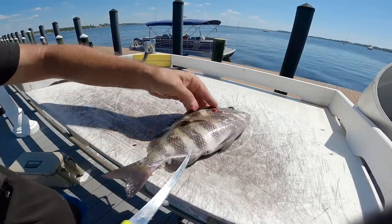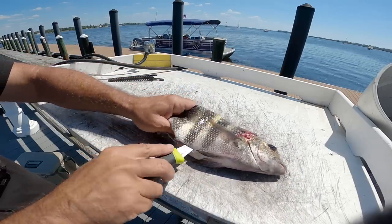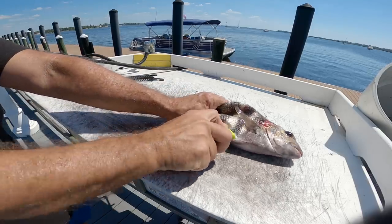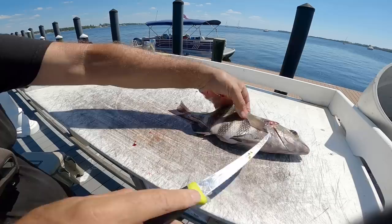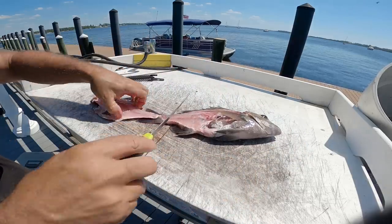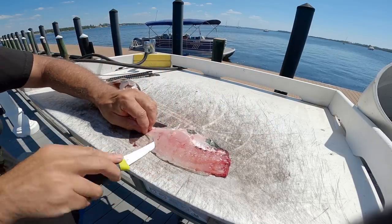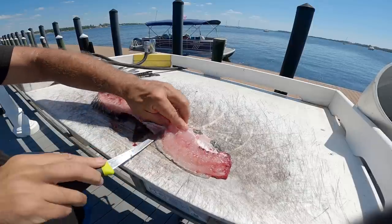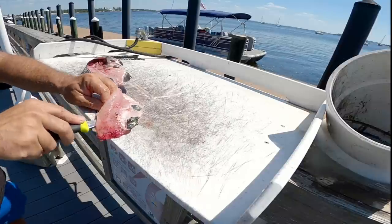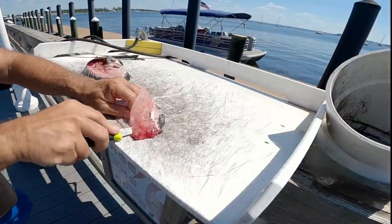I've been out here fishing for about two hours. I was pretty hopeful there until the current started really moving fast — then I'm like, okay, we're done. Once that current started moving fast, I stopped seeing sheepshead around. With some good-looking meat — be careful not to waste any because we don't have much. I only got one fish for lunch, but I do have some other fixings to go with it.